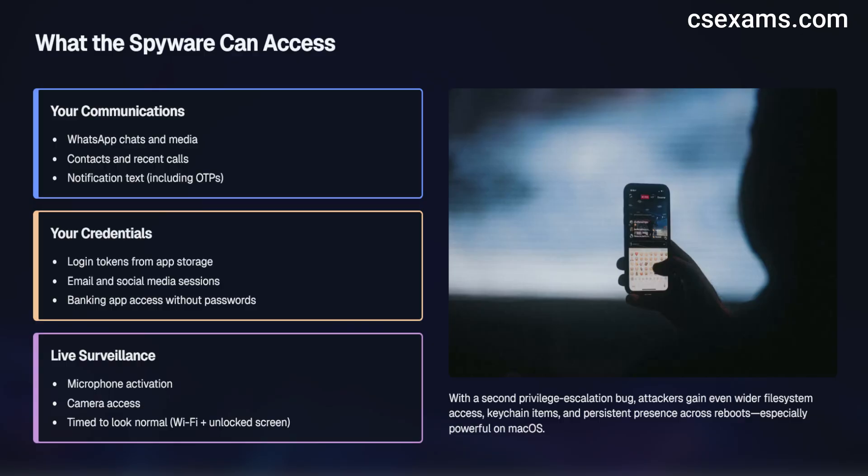The implant then starts collecting high-value data: your WhatsApp chats and media, your contacts and recent call notification texts — which can include OTPs — and login tokens stored by apps that can open your email, social, or bank application sessions without passwords. If the attacker wants live access, they can turn on the mic or camera for short periods, usually when the screen is unlocked and the device is on Wi-Fi so it looks normal. If a second bug grants more power, they may read more files, grab keychain items, and make the spyware start automatically after restart — stronger on Mac than on iPhone.